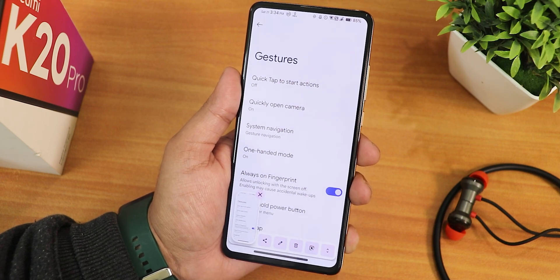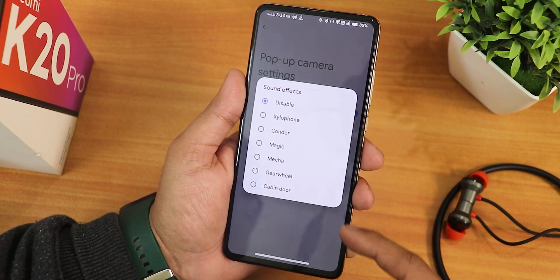The swipe trick screenshot is also there and this feature is working perfectly fine - we have share, edit, delete, Google Lens, and even the capture mode feature is present. In the pop-up camera settings we have these many sounds and you can disable the sounds if you want.